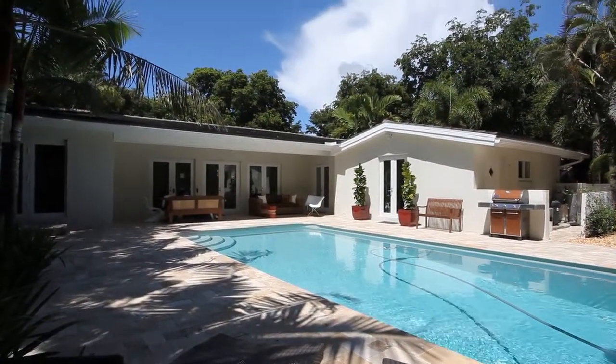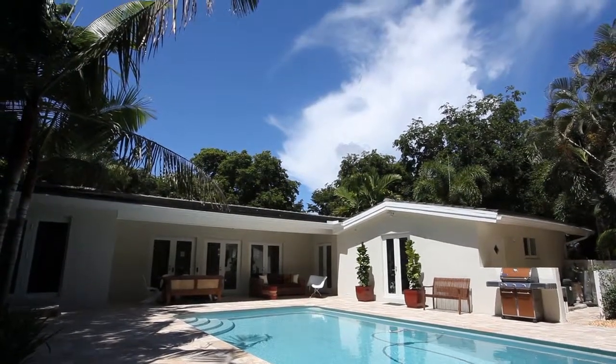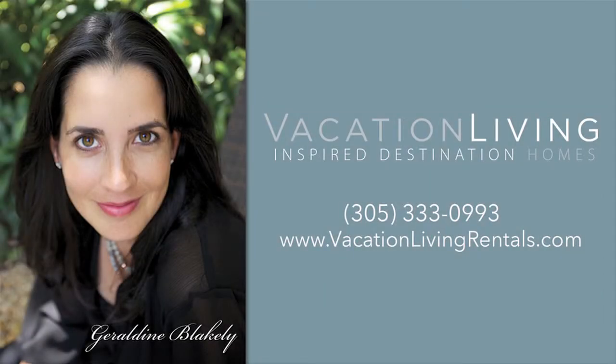Whether for a week or a season, savor the good life in this indulgent hideaway. Contact Geraldine Blakely and the Vacation Living Team for reservation information, or to learn more about our other one-of-a-kind rental properties.